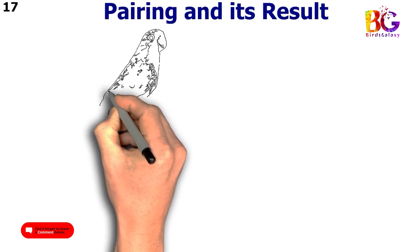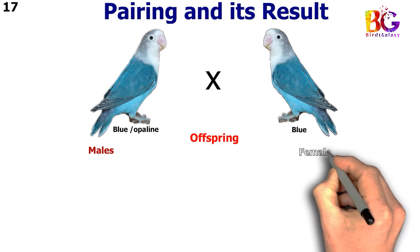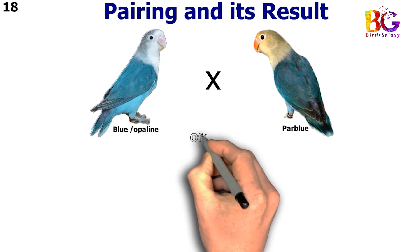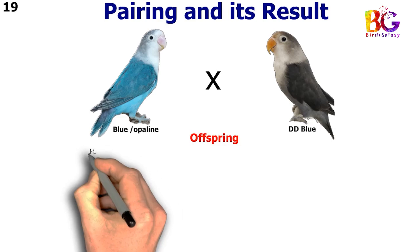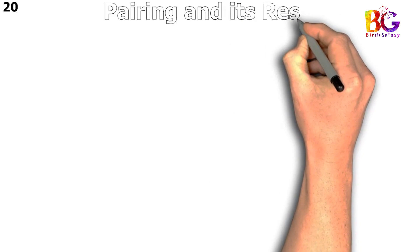In the 17th pairing we paired up blue split opalane with blue. In the 18th pairing we paired up blue split opalane with par blue. In the 19th pairing we paired up blue split opalane with DD blue. In the 20th pairing we paired up blue split opalane with violet.